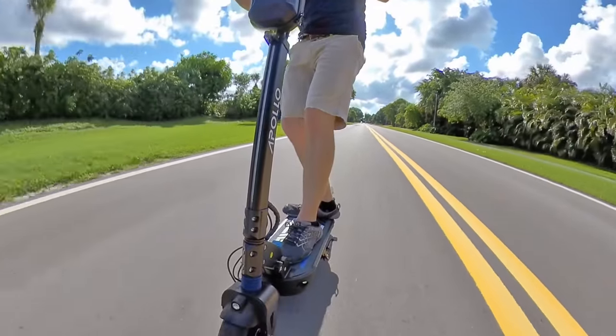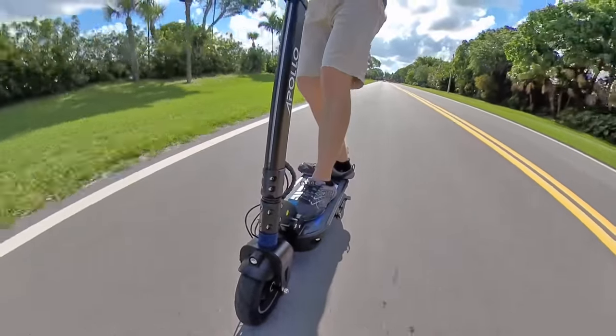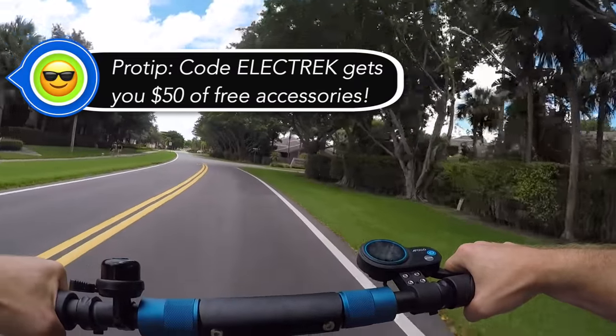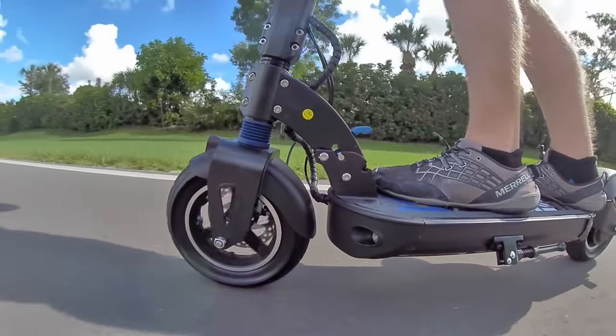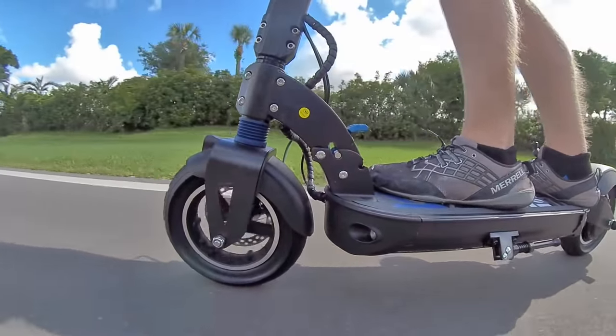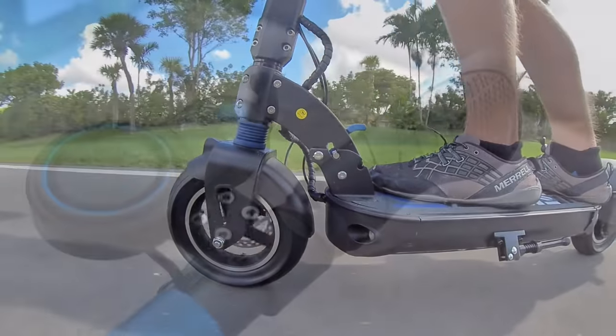That brings me to the price. At $1,249, this obviously is not a cheap scooter, but the price is actually quite good when you compare the specs to others in this class. There aren't a lot of scooters in the 25 to 40 miles an hour range, so the Apollo Explore is a good gap filler, and the price matches the industry.